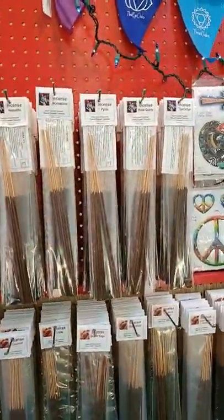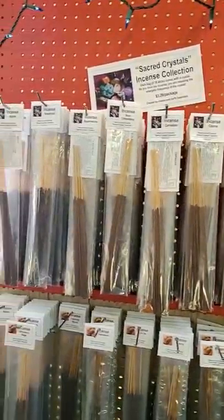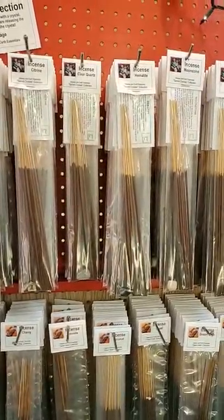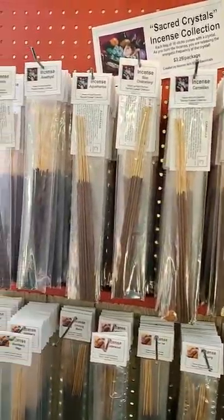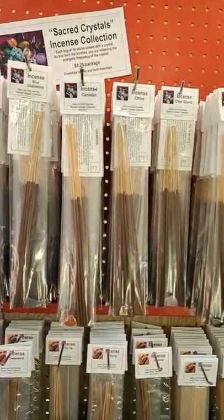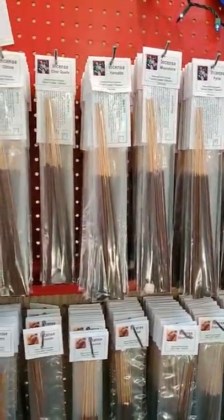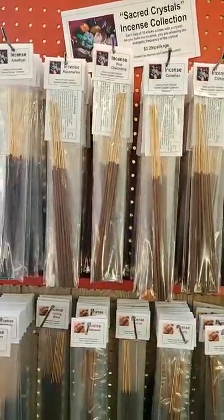Let's start with my Sacred Crystals collection. These are incenses where each package contains a crystal, and when I make the incense, the crystal is sitting in there with the incense while it's curing. So when you burn the incense, you are releasing the frequency of that crystal. And then you have the pretty crystal after you're done burning the incense — so that's kind of cool.